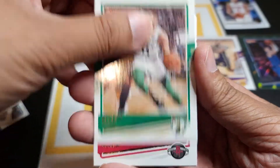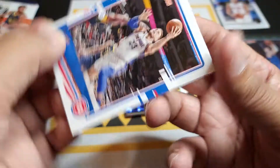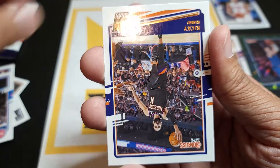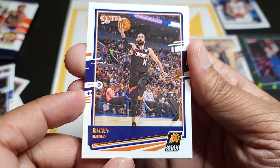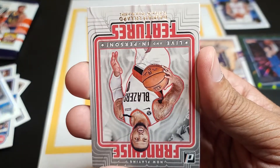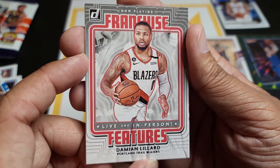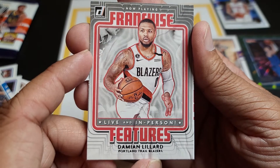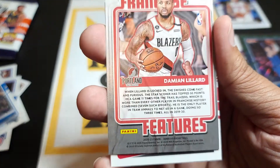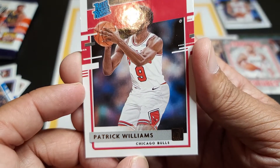Nice card, nice card — let me see. Blake — nice. Boys and girls, in the comment section let me know which one is your favorite team. Magic, magic — nice, look at the art on this card. Now playing franchise features: Damian Leonard — that is an awesome card. Patrick Williams — nice.